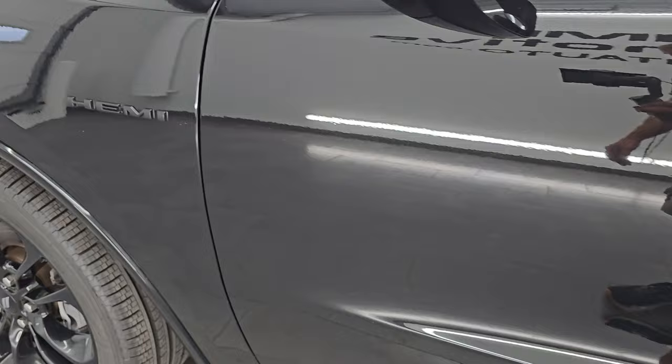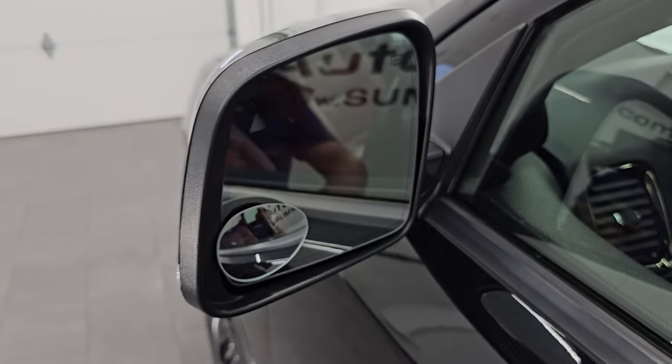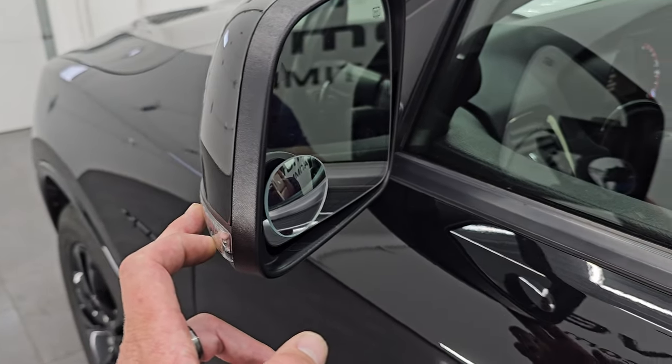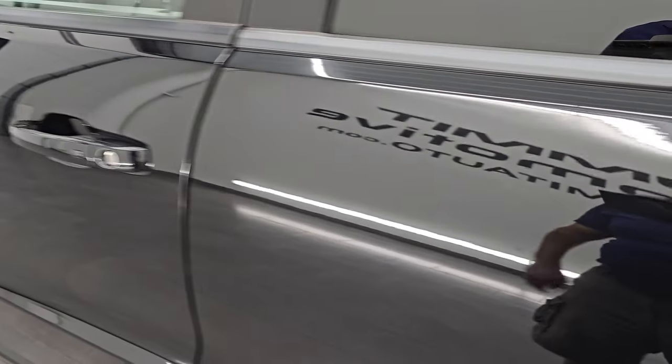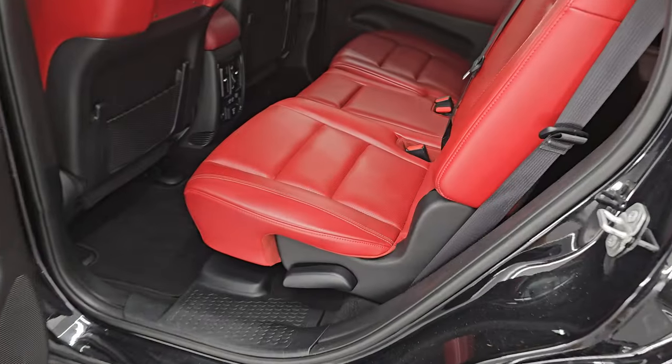Paint is in very nice shape. You get the heated power mirrors, blind spot monitoring, built-in directional signals, enter-and-go system - you just have to have the key fob in your pocket. Take a quick look at the back seats.